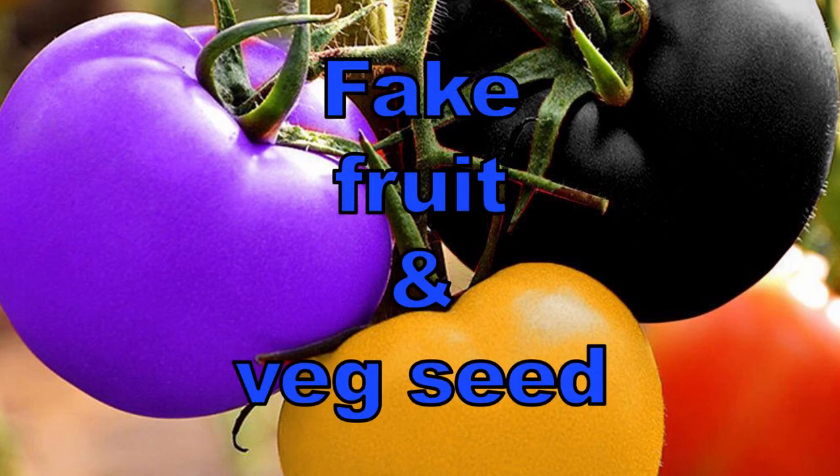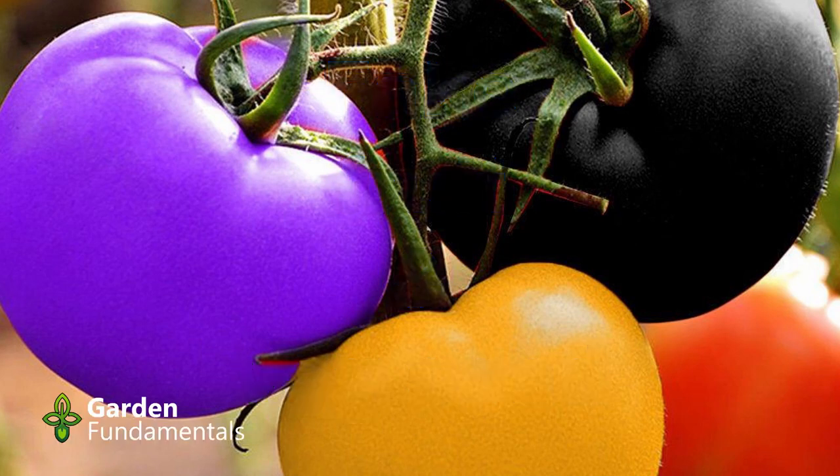It's almost time to start buying seeds, and it's easy to find all sorts of unusual seeds this time of year. These rainbow tomatoes seem to be very popular, but what kind of tomatoes do they really produce? What about blue strawberries and purple pumpkins? They sound delicious.